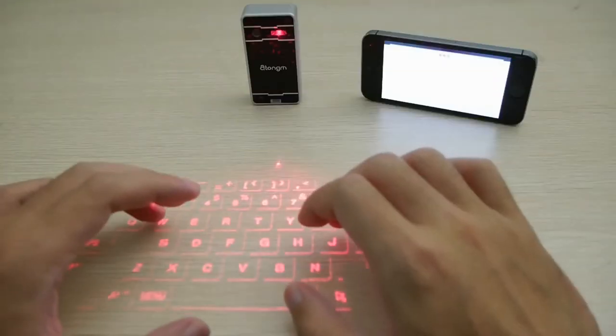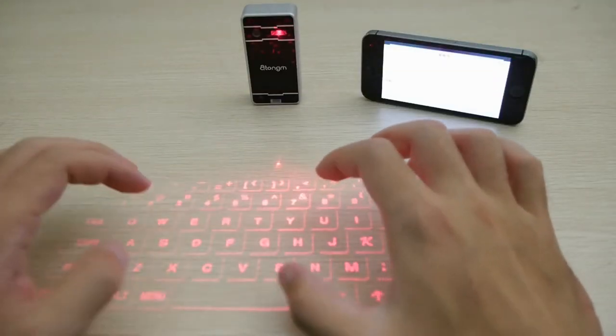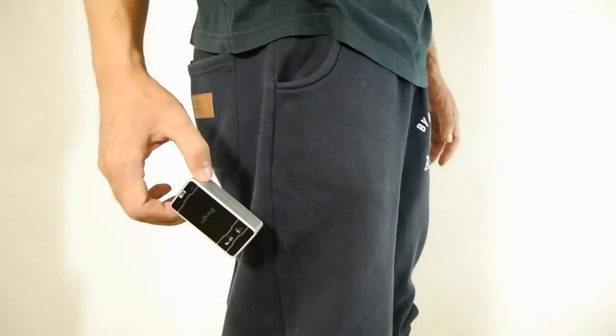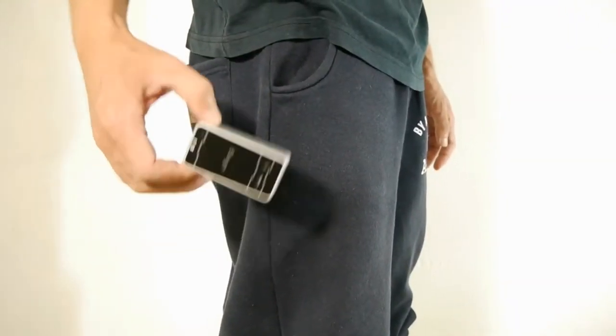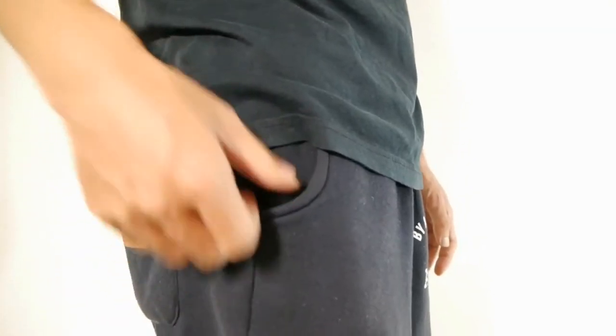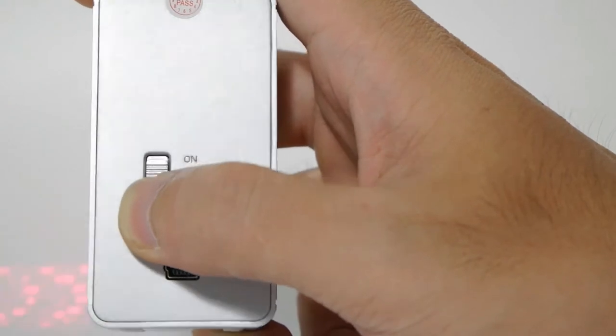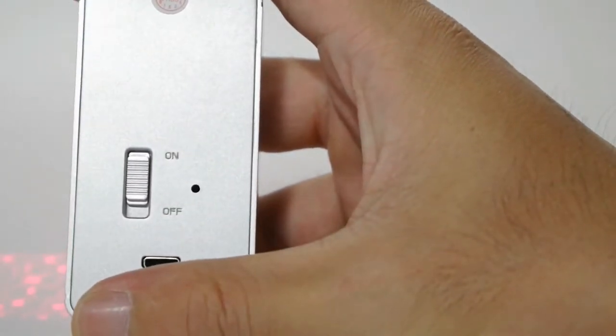A laser keyboard isn't intended to replace your regular keyboard, and it could take a little while to get used to. That's the case with this model, as you'll have to get used to the functionality of the keyboard itself. You can toggle the sound of the keyboard on and off by using the keyboard itself, which is useful if you want to keep things quiet in a public place.